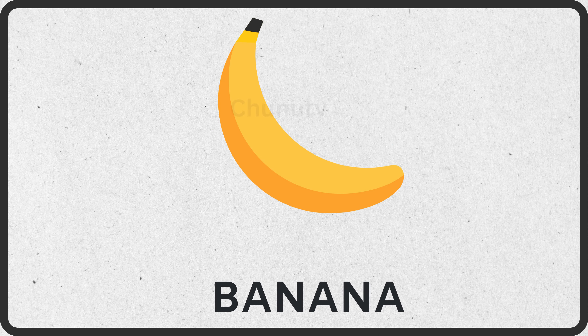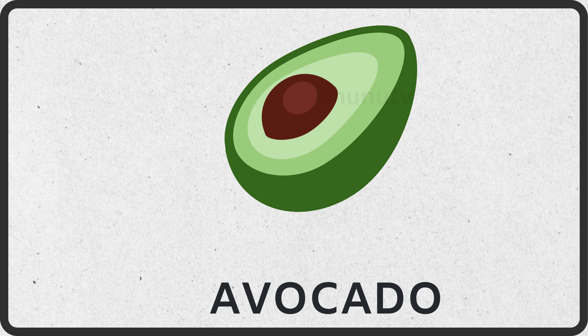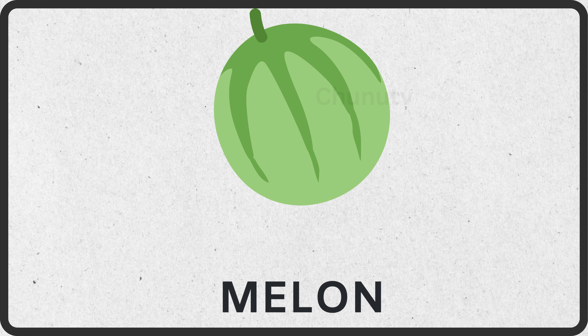This is banana. This is avocado. This is melon.